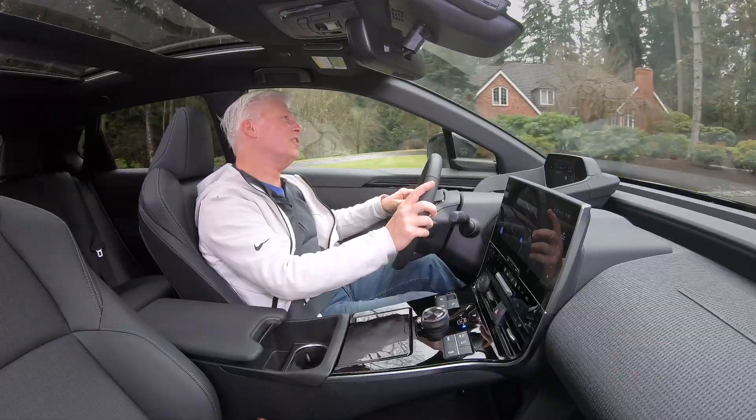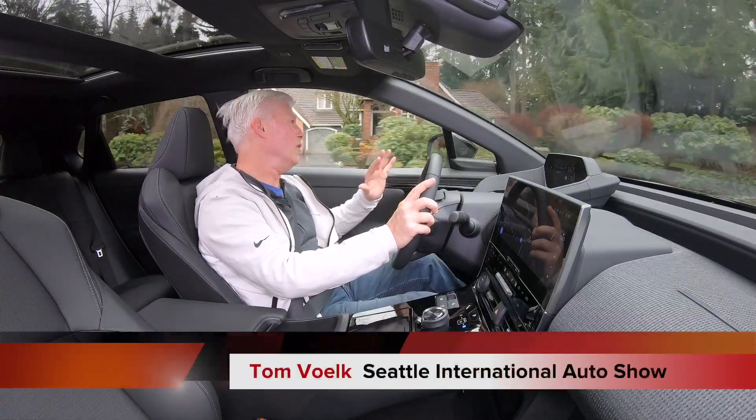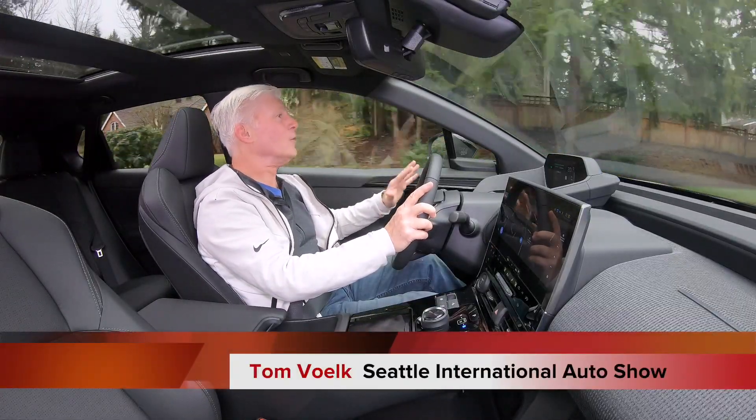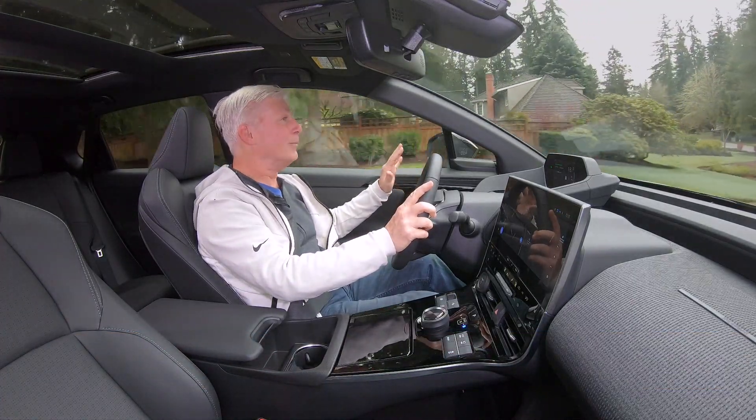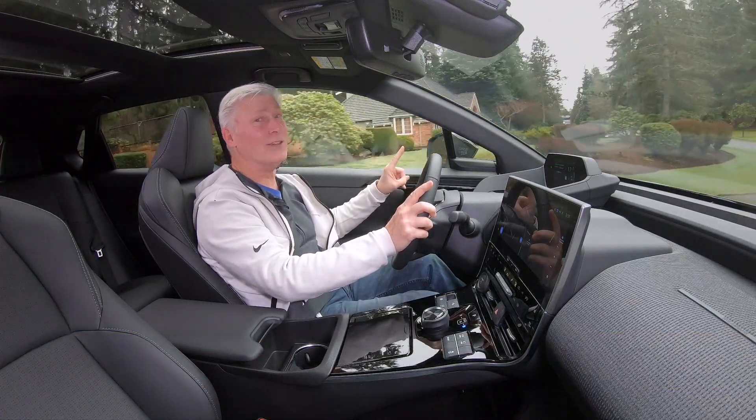I'm Auto Specialist Tom Volk for the Seattle International Auto Show. The BZ4X is the first pure EV from Toyota in a long time. Remember, they had a joint venture with Tesla — the RAV4.